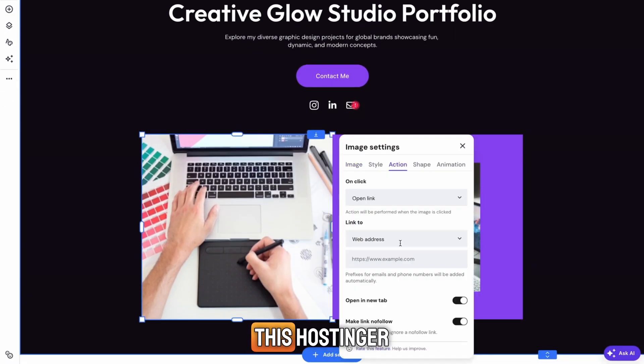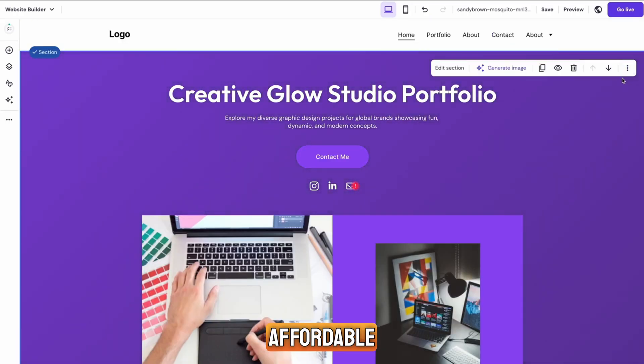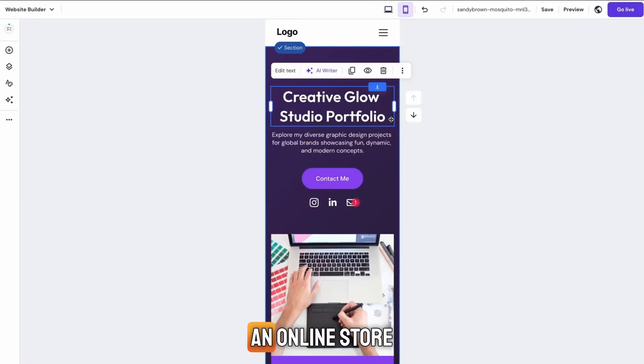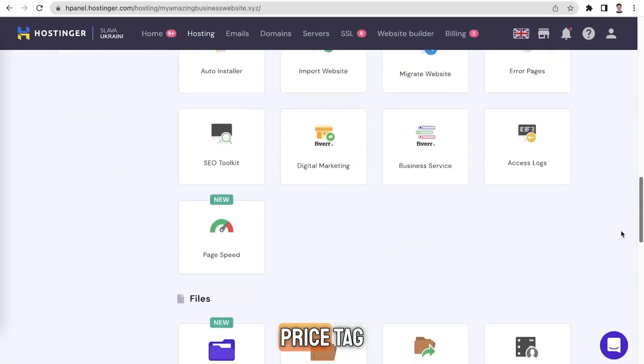So here's the bottom line of this Hostinger hosting review: it's fast, simple, reliable, and affordable. Whether you're building a blog, an online store, or a business site, Hostinger has everything you need without the crazy price tag.